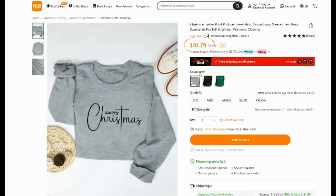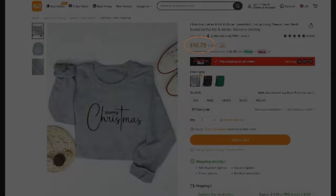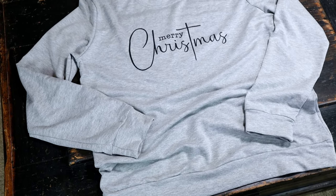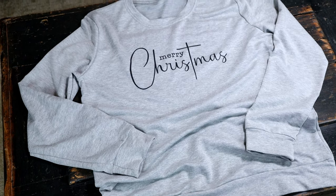For the last item in today's haul, it is this Merry Christmas sweatshirt. This one comes in three different colors but I just got the gray one since it will go with anything. It was $10.79 and as you can see it is super cute — the quality is great and you cannot beat the price.